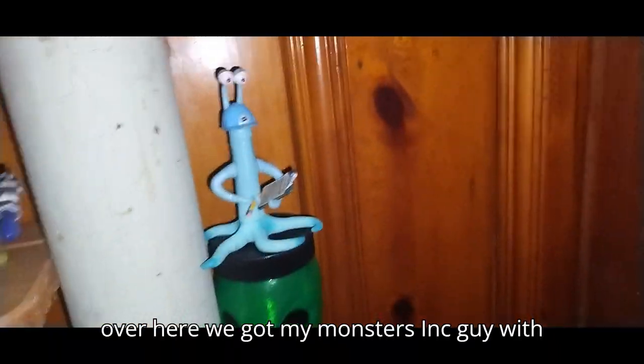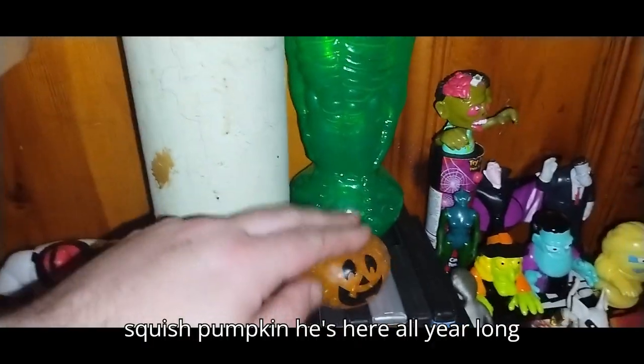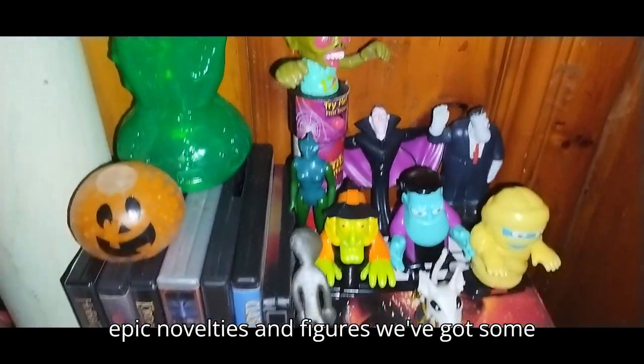Over here we got my Monsters Inc. guy with a clipboard — he's a monster, that's why he's here. Over here we got this little Squish Pumpkin — he's here all year long now.